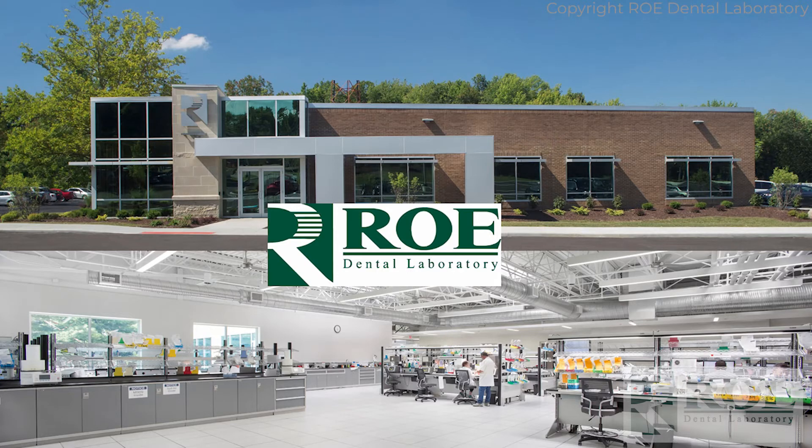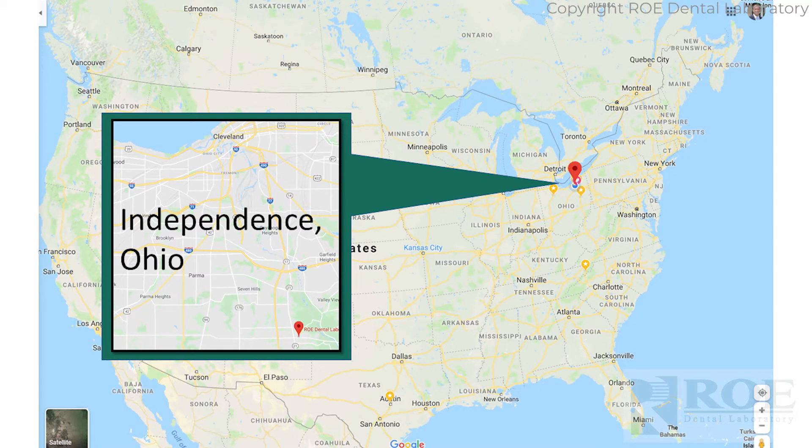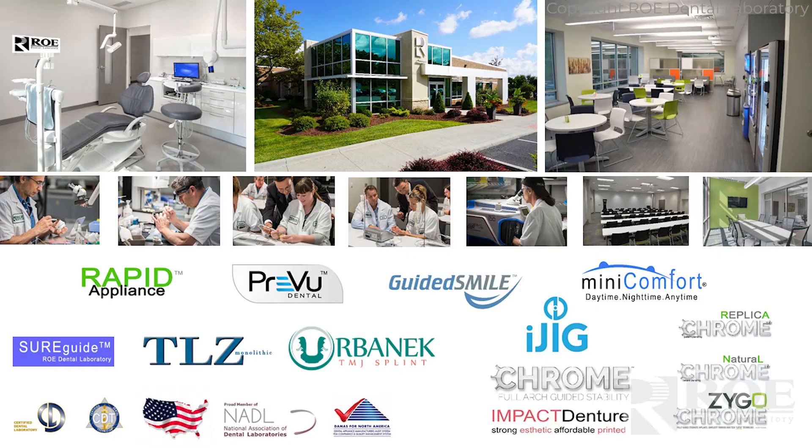We're a full-service lab in Independence, Ohio — a little bit south of Cleveland. We have a lot of brands and products that surround us. It's one of the things we are very proud of — our partnerships in the industry. Some of these things are created by us, some are partnerships, but it's a wonderful environment. We're not isolated as just a lab that makes crowns and bridges. We make a lot of very impactful products in the marketplace for guided surgery, prosthetically. We always want to be on the bleeding edge, and we're going to talk about some of those things today — from day-to-day to some of the extraordinary.